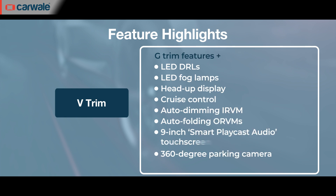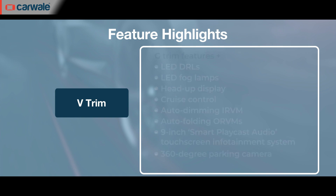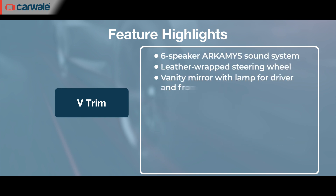Lastly, the fully loaded V trim gets you a segment-first heads-up display and 360-degree camera, LED fog lamps, UV-protected glass, a larger 9-inch touchscreen system, auto-folding ORVMs, auto-dimming IRVM, cruise control, and a premium Arkamys sound system.